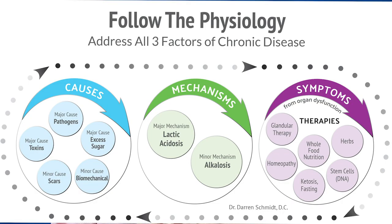Now in this blog I just released, I go into more detail about lactic acidosis. It's the mechanism — the most common mechanism of chronic disease. There's also causes of chronic disease and that's step one in what's called the Follow the Physiology Formula. Step one is fixing the causes of chronic disease. Step two is fixing the most common mechanism. Lactic acidosis as defined in the 1930s is the most common one.